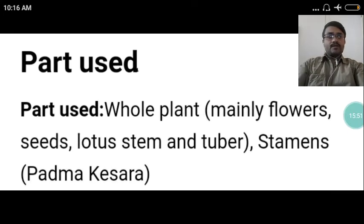The parts used of the drug Kamala are the whole plant, mainly flowers, seeds, lotus stem and tuber. The stamens are also specifically used and are called Padmakeshara.